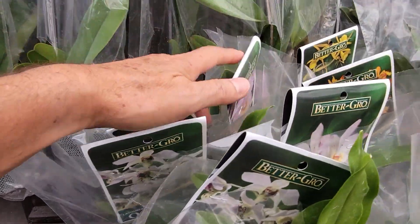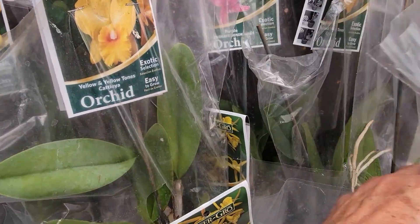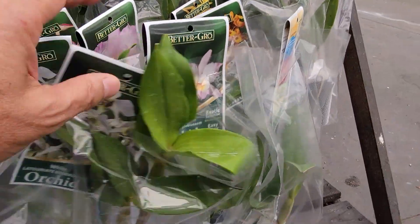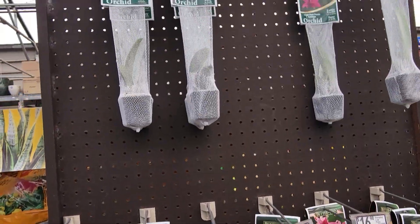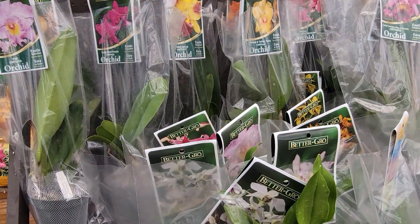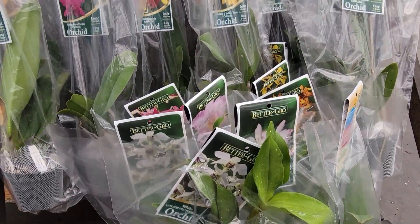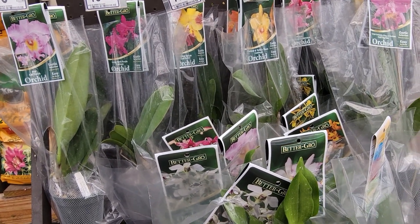They told me they do this every day — an employee goes through them to see how the plants look and retrieves them. Apparently at the other stores they missed those plants, which is how I took advantage and asked if they could be reduced.